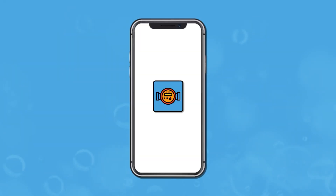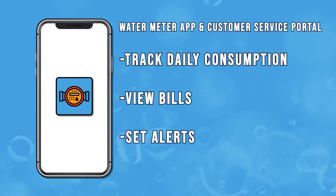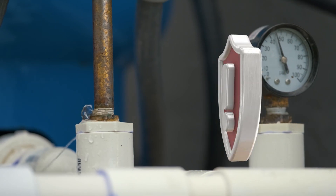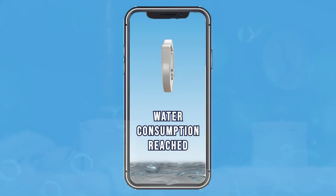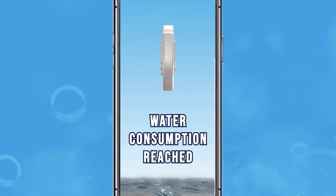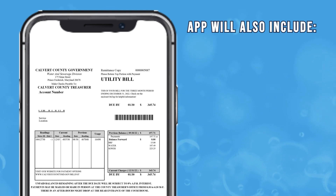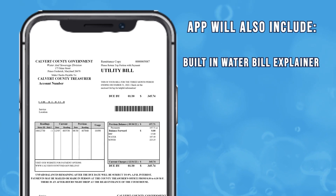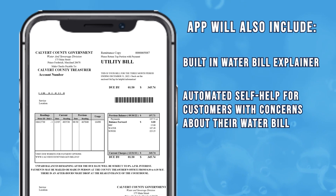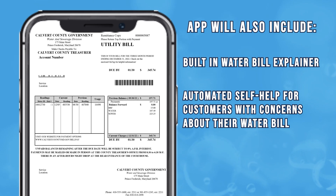Through the use of a smartphone application and customer self-service portal, customers will be able to track daily consumption, view bills, set alerts notifying irregular trends signaling possible leaks, and even receive notifications when a self-selected water consumption threshold has been reached. The smartphone application and customer portal will also have a built-in water bill explainer which will provide automated self-help to customers to identify and resolve concerns over billing.